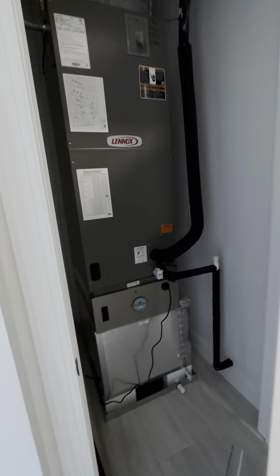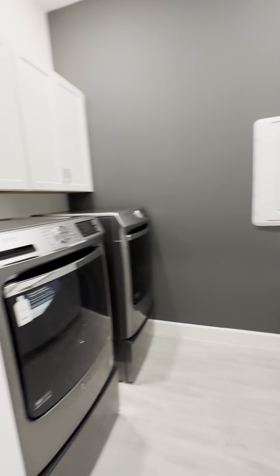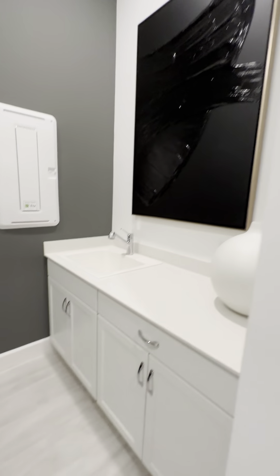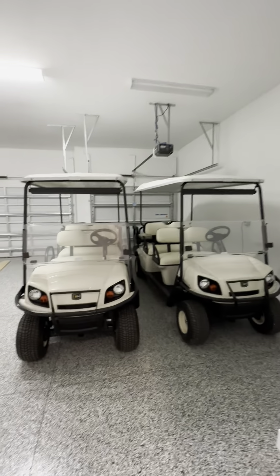This is your HVAC area. Over here is your laundry room, with a little mudroom drop-off area. You've got a nice laundry room with a sink — very important. Then there's the garage entry door into the three-car garage.